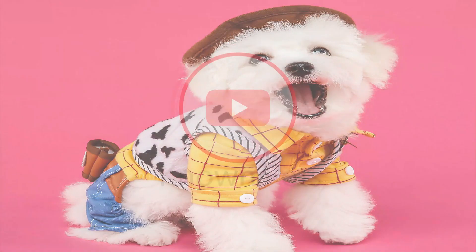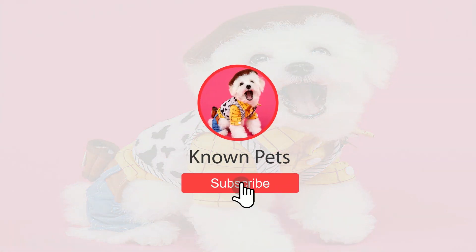Bringing you more value per minute than any other pets channel out there, or at least trying to. We would appreciate if you at least like or share this video — that would mean the world to us! We'll see you next time!